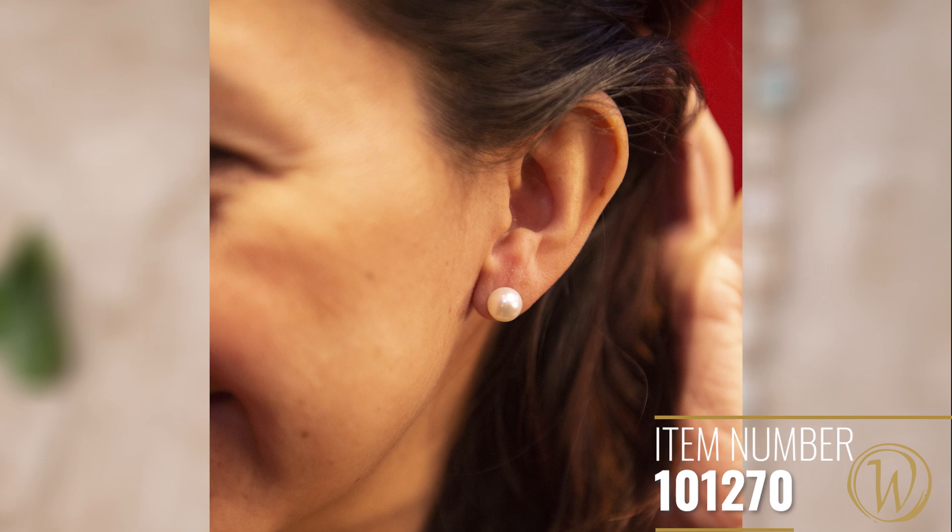On top of that, we've got the earrings that match. These little pearl studs are great — these days teenagers wear pearls. When I was growing up, only grandmas wore pearls, but now pearls are a really popular thing. They have the sterling silver stud on them and they're just cute little white pearls.